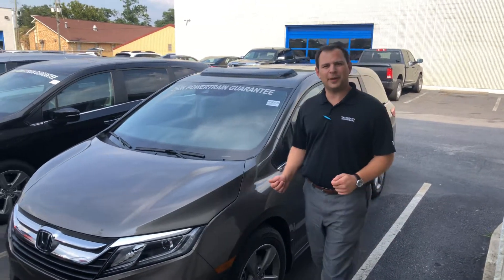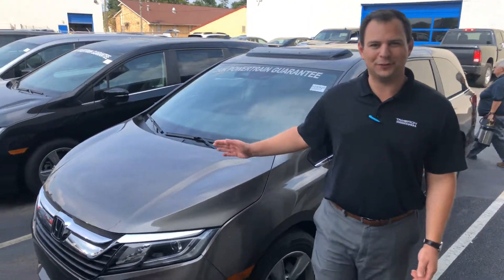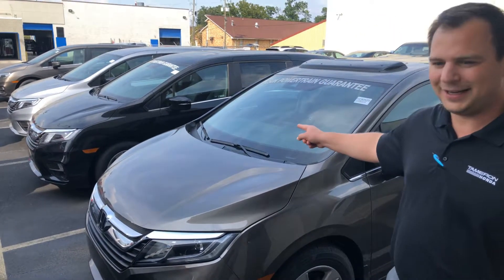Hey MK, my name is Sean. We're here at Tamron Honda. First and foremost, thank you for inquiring on the 2019 Honda Odyssey.